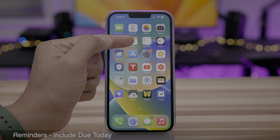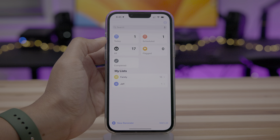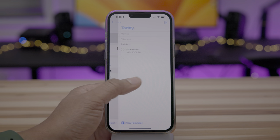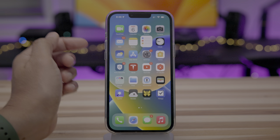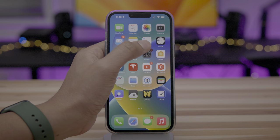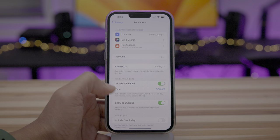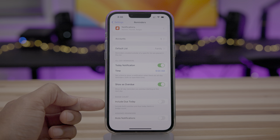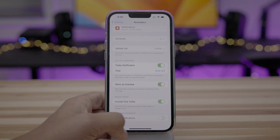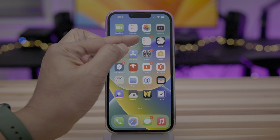The Reminders app includes a new setting that allows you to showcase a badge for items that are due today. Any items that appear in your Today list will now show up as a badge notification on the lock screen if you enable this new feature. Go to Settings, scroll down to Reminders, and you'll see badge count — include due today. Enable both overdue and due today items in the badge count. Notice one item in today and one new badge.